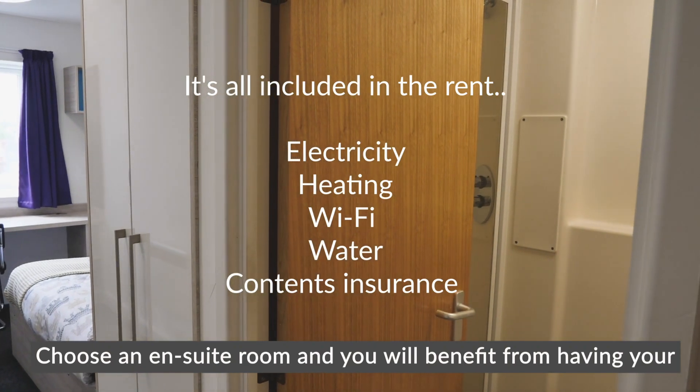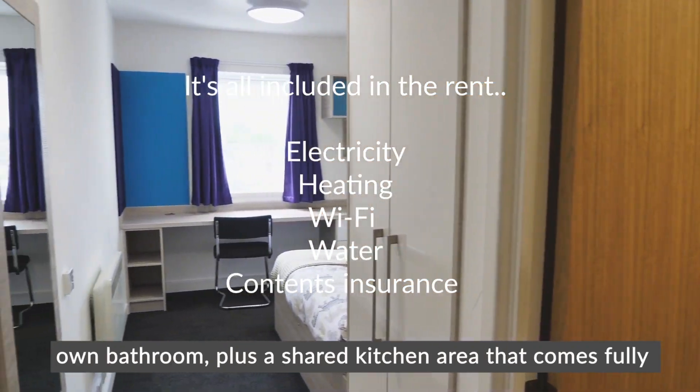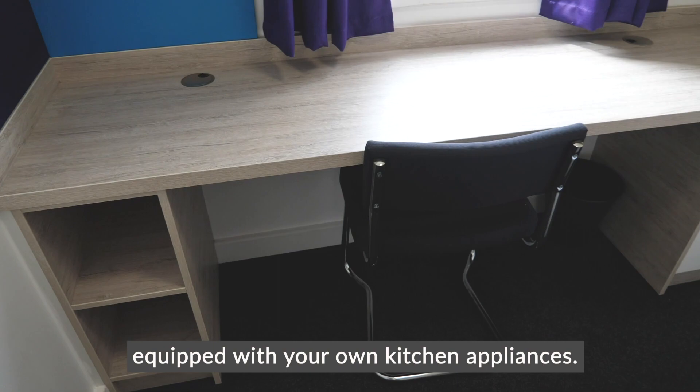Choose an ensuite room and you'll benefit from having your own bathroom, plus a shared kitchen area that comes fully equipped with appliances.